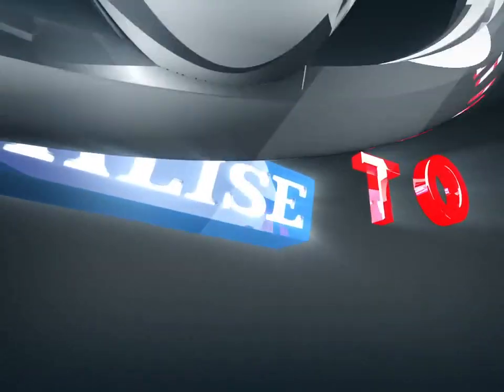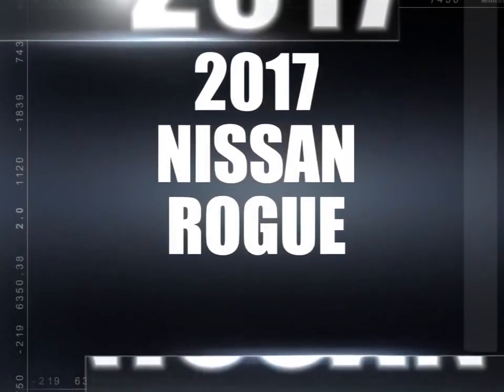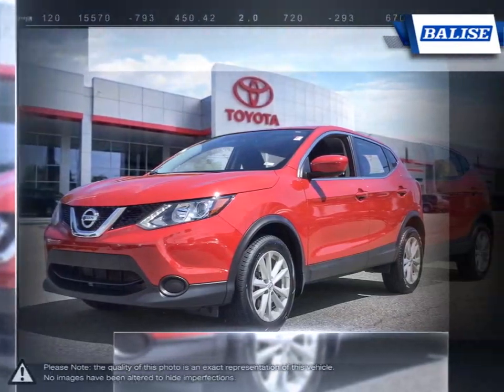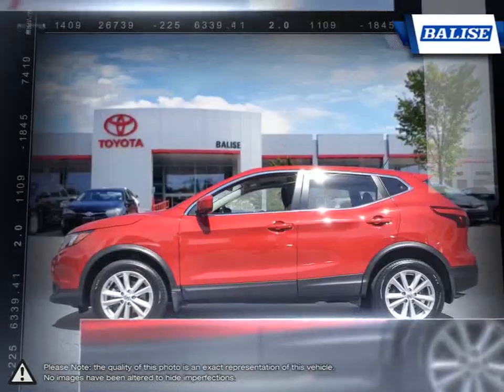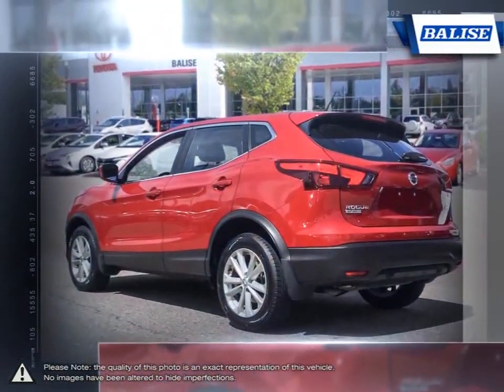Welcome to Belize Toyota. Today we're looking at a 2017 Nissan Rogue. From headlights to taillights, the stylish Rogue maintains a perfect blend of classy and sporty for a look that's easy on the eyes. A rear spoiler and standard roof rails that flow along the contours of the body give it a sporty edge.